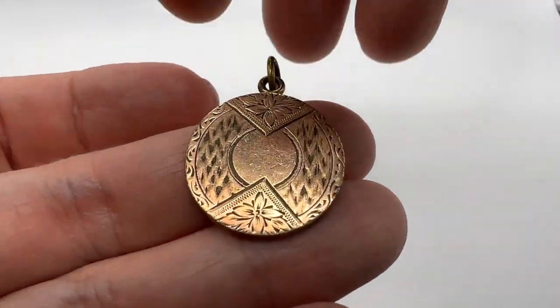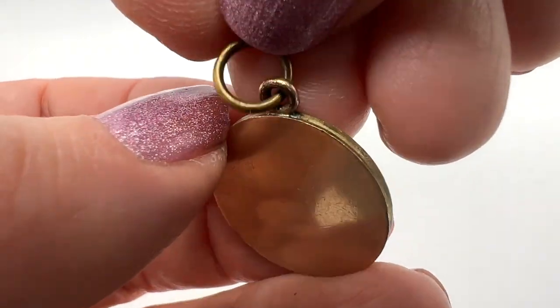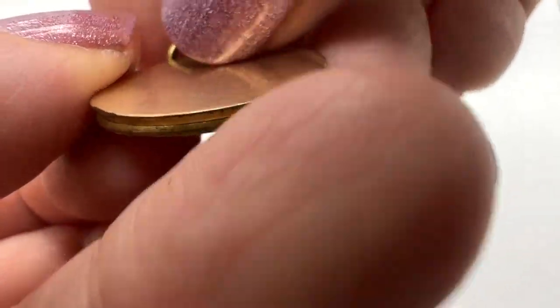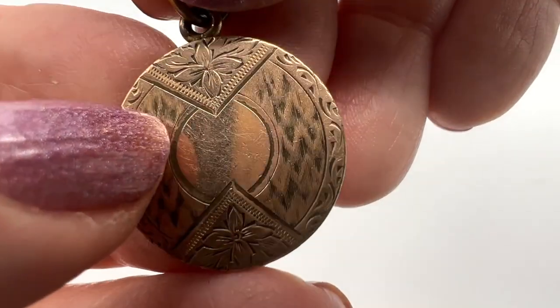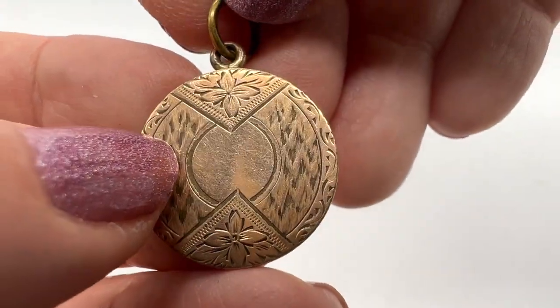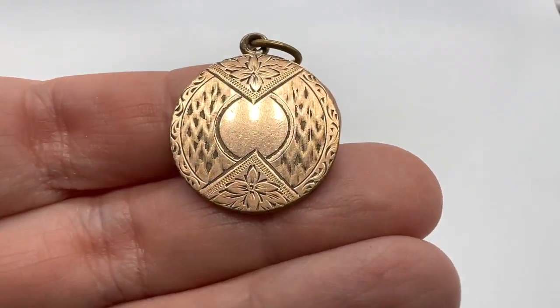Here's a beautiful antique pendant. It's not a locket, believe it or not — it doesn't open. It seems like it should, right? So I'm guessing this is just gold filled or something. It's certainly not real gold. How pretty is that? It's a beautiful antique piece in nice condition too.